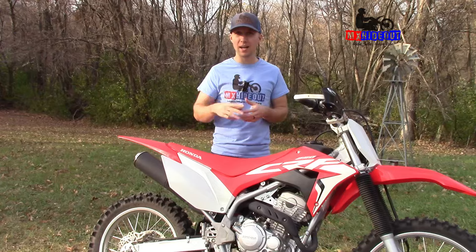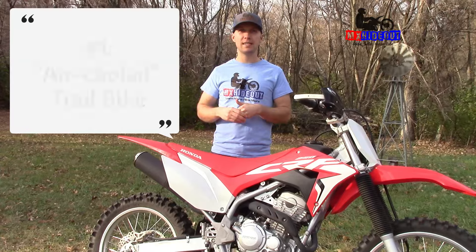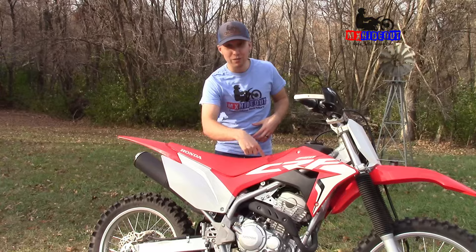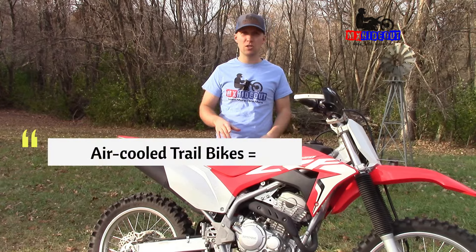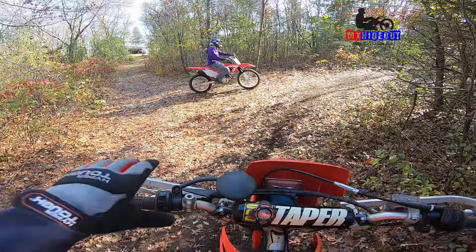Number two type of dirt bike is a trail bike, and inside the trail bike category there are three main kinds. The first is an air-cooled trail bike — generally four-stroke, air-cooled engines with less power, a lower seat height, and softer suspension. They require less maintenance. Examples include the CRF250F or the KLX230R. They have a seat height of about 35 inches, which is great if you're shorter and want to build confidence by touching the ground more easily.